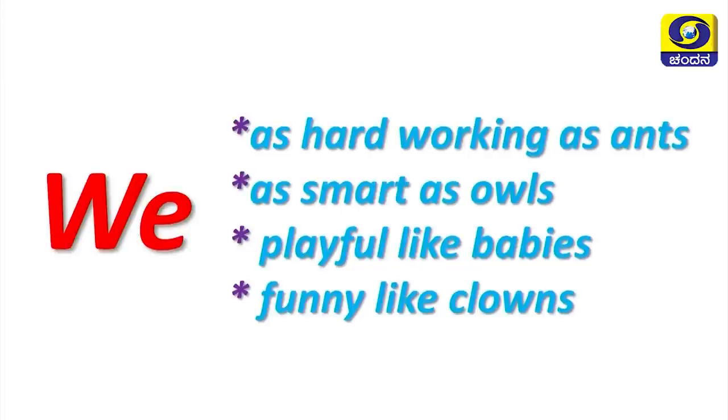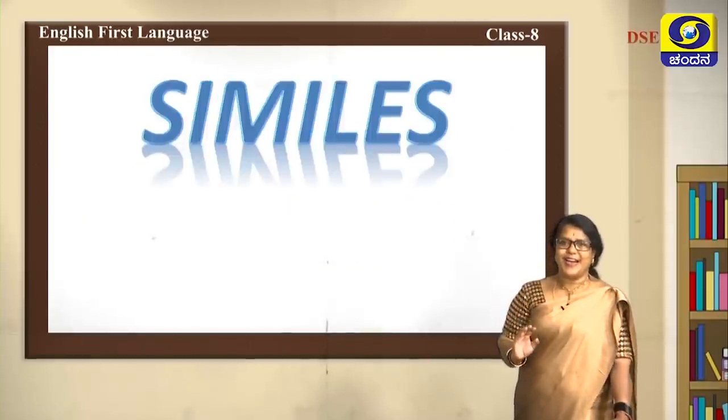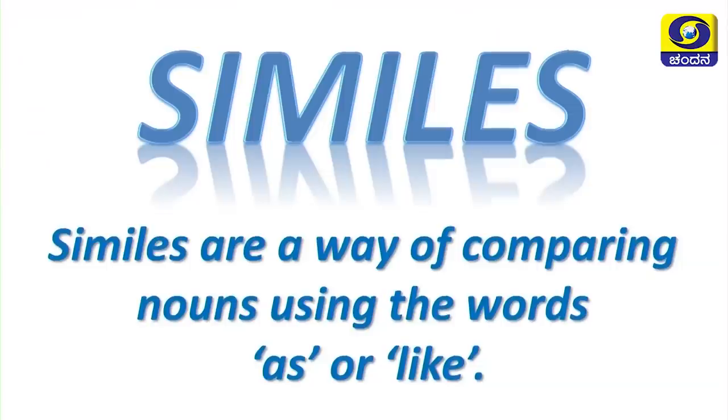What are these comparisons? These comparisons are similes. Similes are a way of comparing nouns using the words 'as' or 'like'.